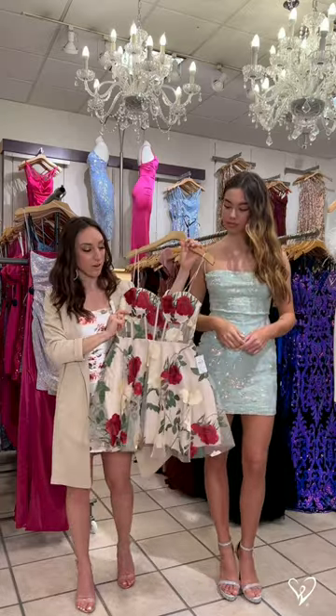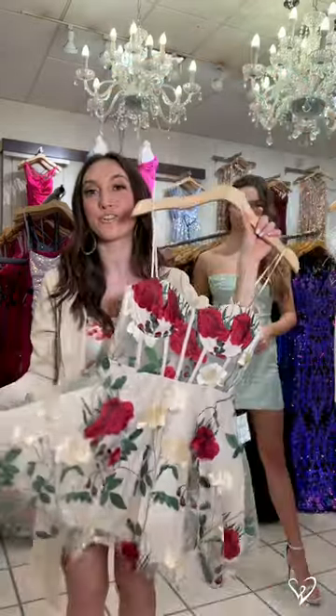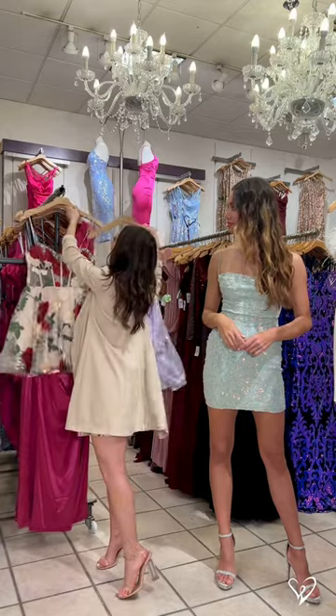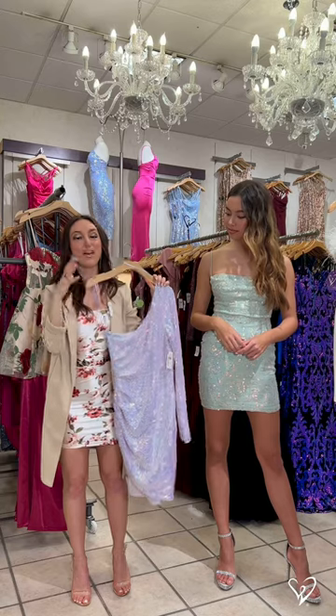It has a bustier inspired bodice with embroidery on it, all those beautiful florals, and then you have this really fun skirt with some tulle. And then we also have a bunch of dresses that have a one shoulder neckline, so if you are loving the sequin look,